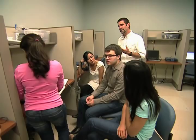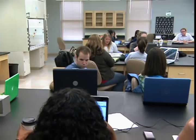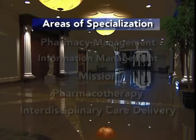When we started the School of Pharmacy, our concept was to be sure that we were providing a graduate that met all the legal requirements and professional requirements, but also was very marketable.